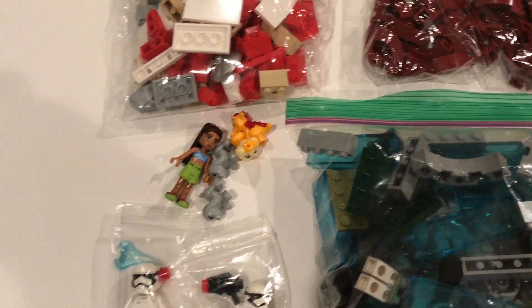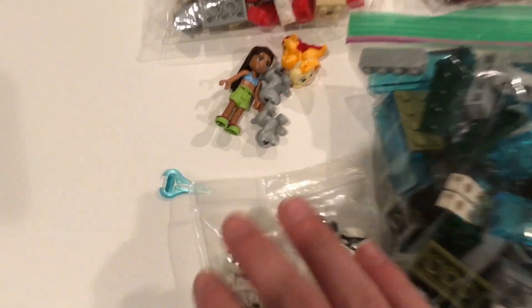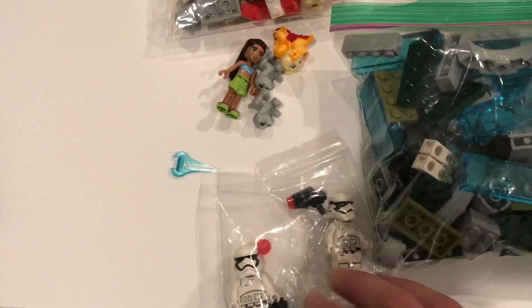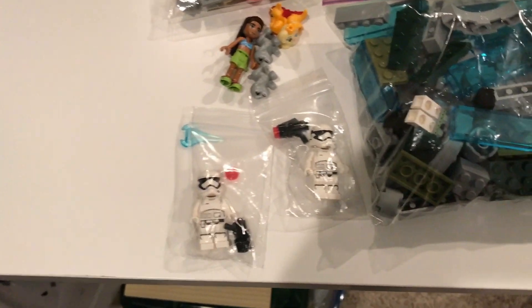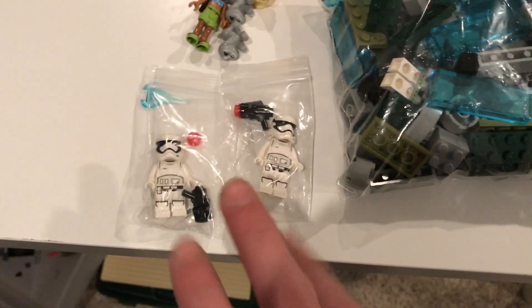Starting off this haul, I did get some LEGO Friends stuff — I did not buy that, I actually got it in my goodie bag. I got this BrickArms energy sword and I'm really happy to have that because they actually don't sell that color on BrickArms, so that's pretty cool.